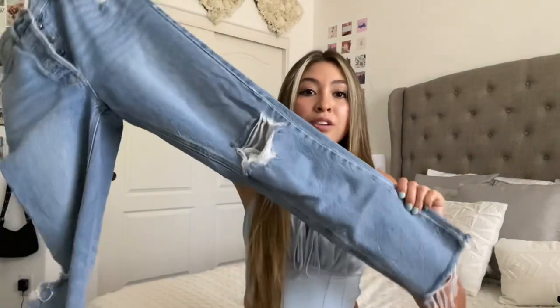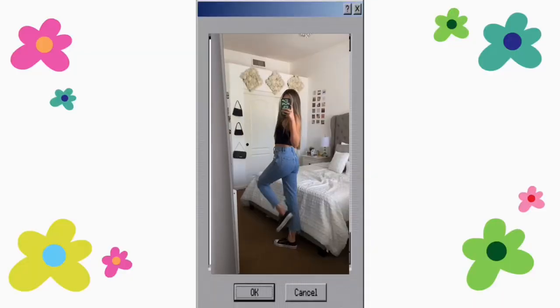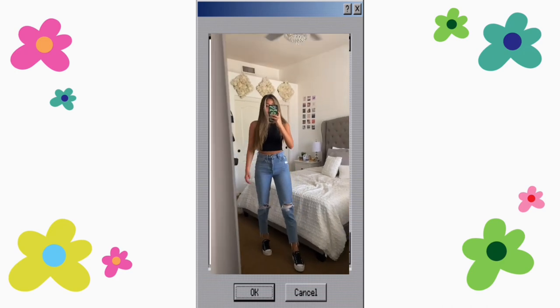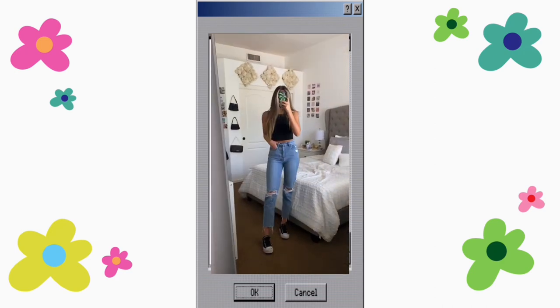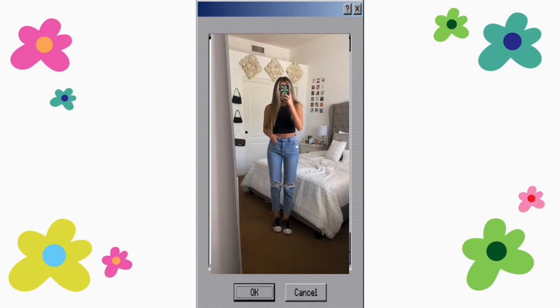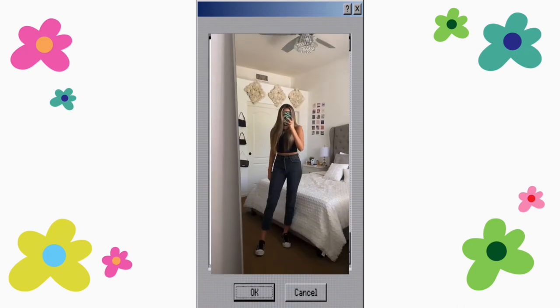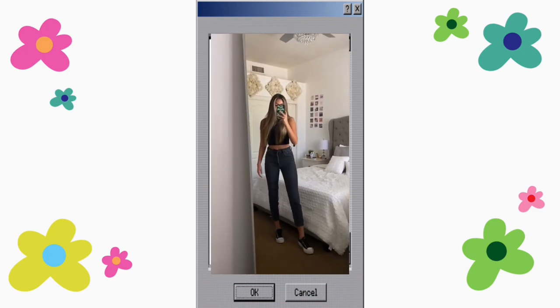My favorite style of jeans are these long straight leg ones because they make my legs look really long and flatter my body. Another style I really love from PacSun is the Ultra High Rise Slim — once again true to size, I get a 24 in these. They don't go all the way down on me; they hit above the ankle. I really like the wash and they have two rips in the knees with distressing at the bottom. I also have a black pair in the Ultra High Rise Slim — these flatter my butt really well.